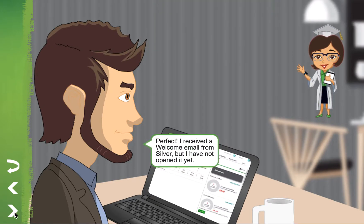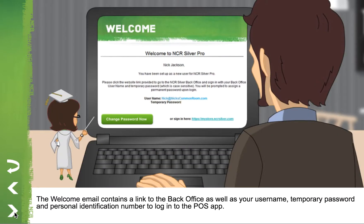I received a welcome email from Silver, but I haven't opened it yet. The welcome email contains a link to the back office as well as your username, temporary password, and personal identification number to log in to the POS app.